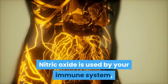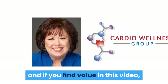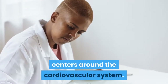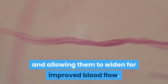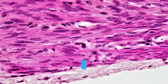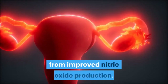Nitric oxide is used by your immune system, nervous system, and cardiovascular system. This is Judy at the Cardio Wellness Group, and if you find value in this video then please subscribe to my channel. Most of the research around nitric oxide centers around the cardiovascular system. Its primary function is vasodilation. Nitric oxide relaxes the smooth muscles of the blood vessels, allowing them to widen for improved blood flow. Improved blood flow increases the delivery of oxygen and nutrients while also improving the removal of cellular waste products. This means that every organ and health system in your body can benefit from improved nitric oxide production.